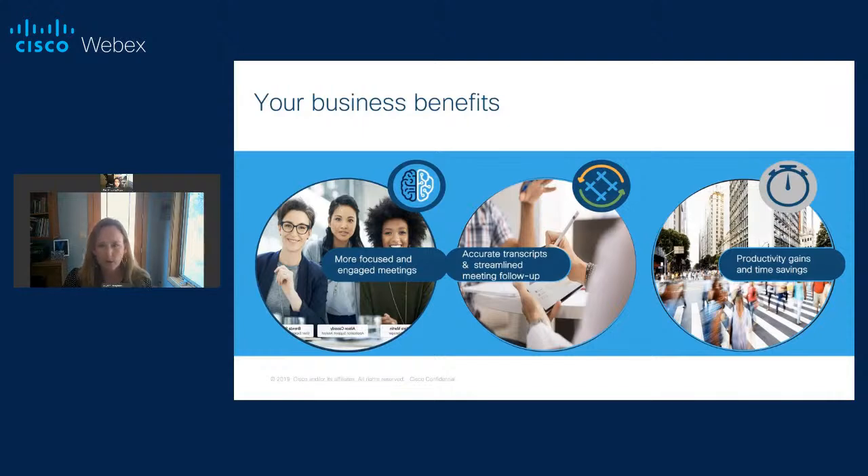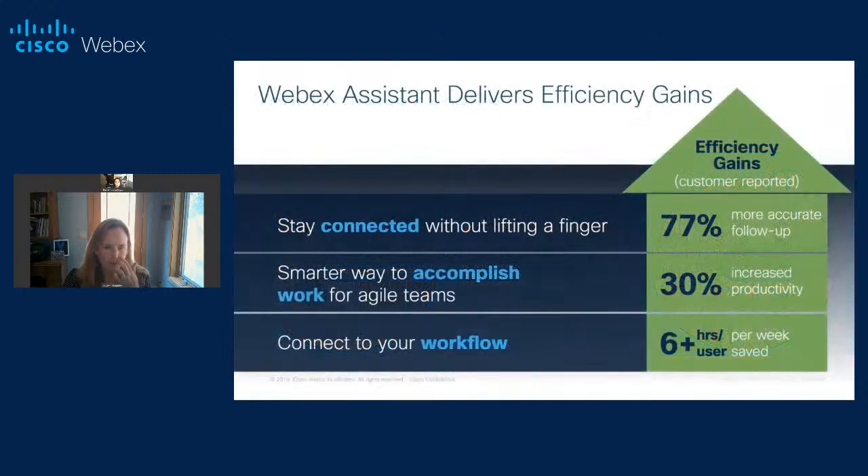We've heard a lot from our early customers about more accurate follow-up, increased productivity, and hours saved on the workflow, because we give you those crisp notes and allow you to share them with your team. As you think about WebEx Assistant, really think beyond just meeting transcripts and those core functions — think about meeting productivity and how we help you accelerate that with WebEx Assistant.